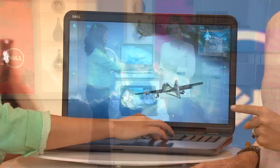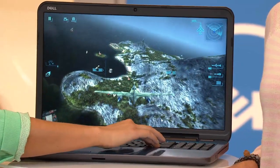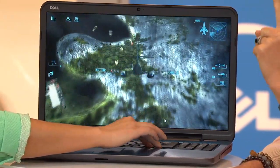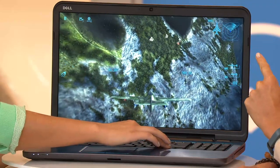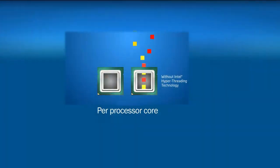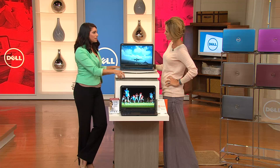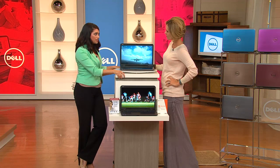This computer multi-tasks like you do, if not better — that's what's in the guts of the computer. You're getting the Intel Core i5 processor, a dual core processor — that's the engine behind the computer, keeping it running fast with the power and speed you want. Intel is one of the world leaders in computer processors — you really can't go wrong with an Intel processor. And the Core i5 is at the top of their processing chain.